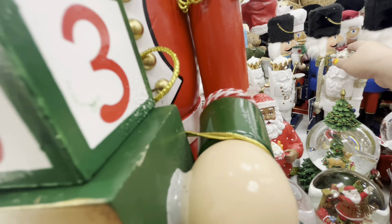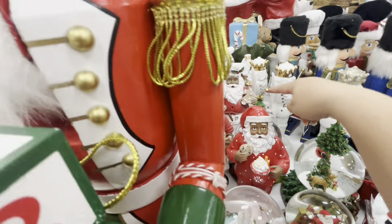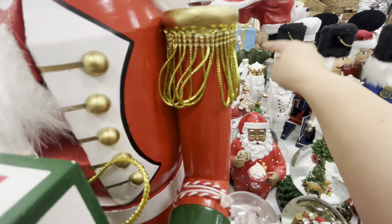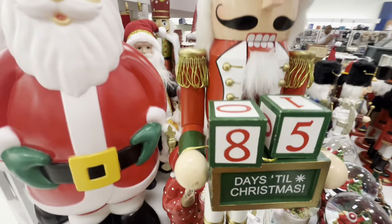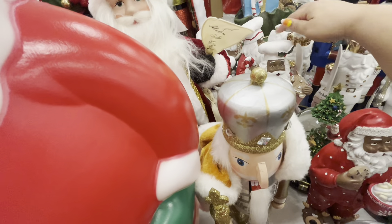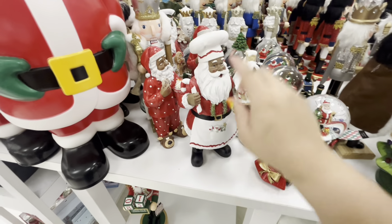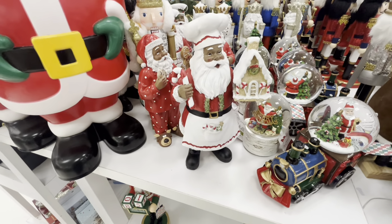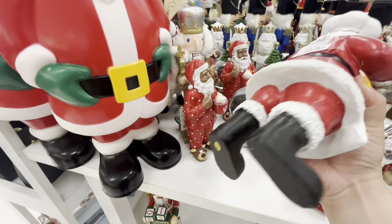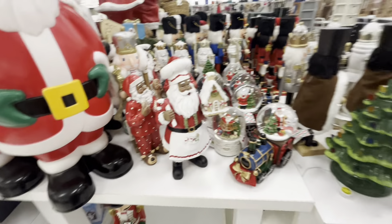They have lots of these Santas with gingerbread — that one is broken. The one in the back has a gingerbread house but I can't reach it. Let me try to move him to show you — he's so adorable. Look, he has this candy cane and the gingerbread house, how beautiful! 12.99, wow.